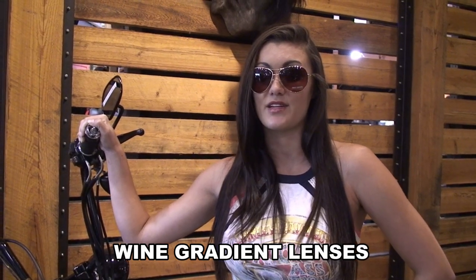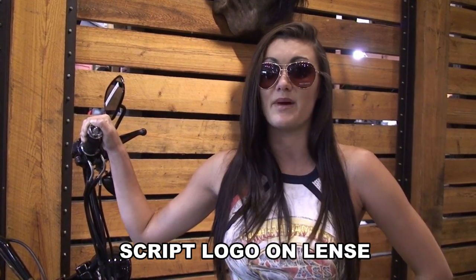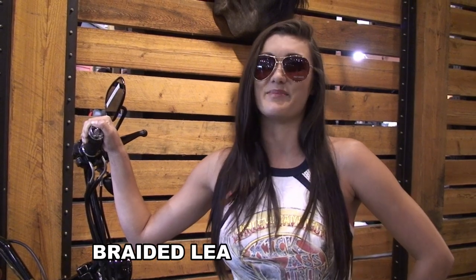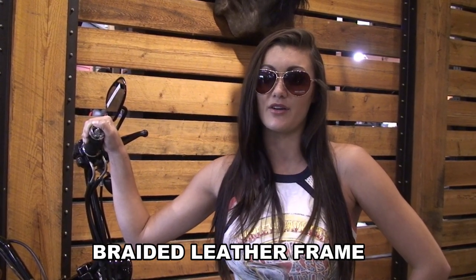For such a small accessory, they sure do pack a large punch in detail. The Harley-Davidson script logo is printed on the lens, but the best feature is on the temples of the frame. There is a braided leather and gold design, beginning with the etched bar and shield logo.